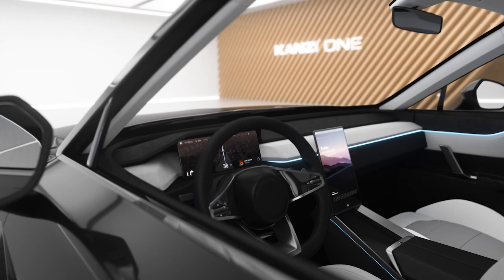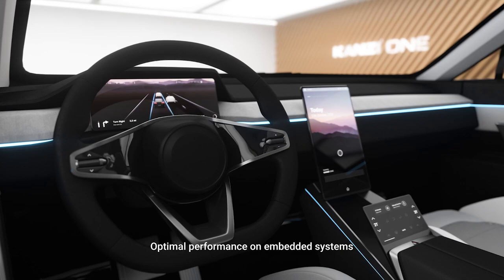With KANSI ONE, the most powerful real-time graphics engine for automotive HMIs gets a major upgrade. The new graphics engine offers state-of-the-art rendering capabilities and optimal performance on embedded systems.